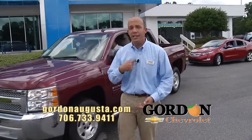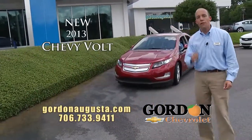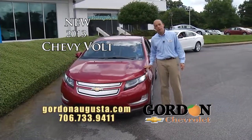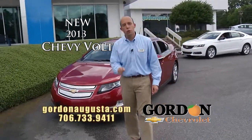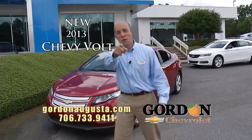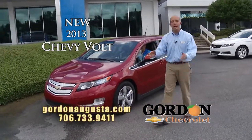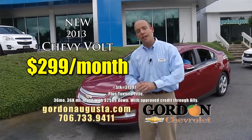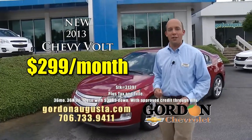Is fuel economy your thing? Check this out — 2013 Chevy Volt. You've heard about it folks, the Volt is phenomenal. We had a demo Volt here at the store: 840 miles we drove it — guess how much gas we used? 2.3 gallons. You do the math, you cannot beat that fuel economy. We've got Volts on the ground today and we want to put you in one starting at $299 a month. Think of the low payment and the lack of fuel costs — that makes it a tremendous value.